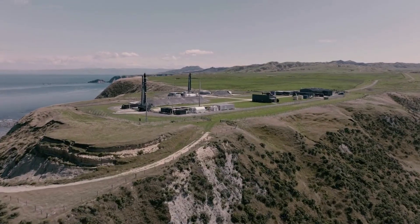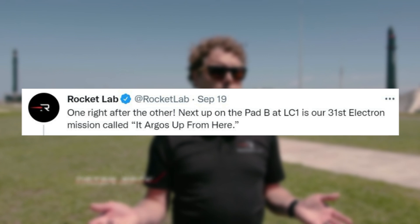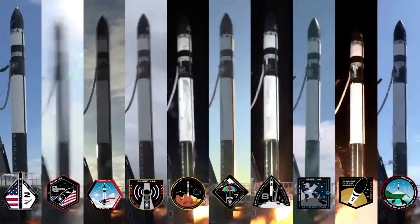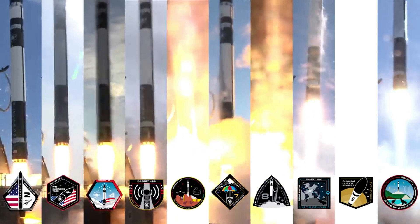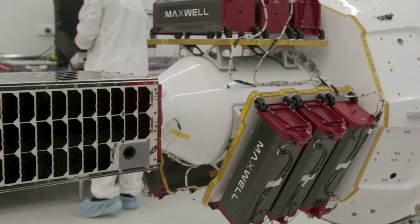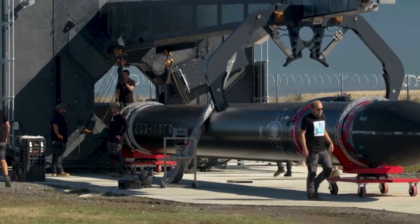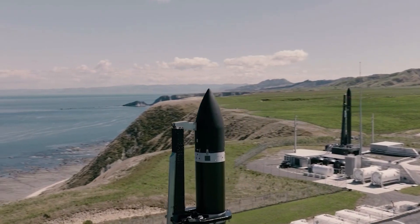Just a few days ago on the 19th, Rocket Lab tweeted: "One right after the other. Next up on Pad B at LC-1 is our 31st Electron mission called It Argos Up From Here." It's been very clear over the past few years that Rocket Lab has been trying to increase launch cadence and continue sending Electron and different payloads to orbit. This was further supported by information provided during the Investor Day presentation, where Rocket Lab talked about increasing Electron's schedule and compared the small lift launch vehicle to other small sat launchers such as Astra and Virgin Orbit.